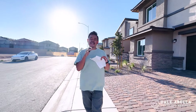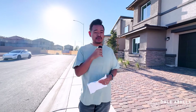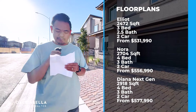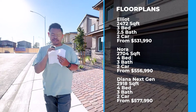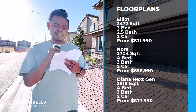This whole Preston at Cadence area has about six different Lennar communities, but today we're going over the Terrace at Preston community. I'll have the floor plans on the screen for you. They have three different floor plans: the Elliott, the Nora, and the Diana, ranging from about 2,400 square feet to close to 3,000 square feet, with base prices ranging from $531,990 all the way to $577,990.